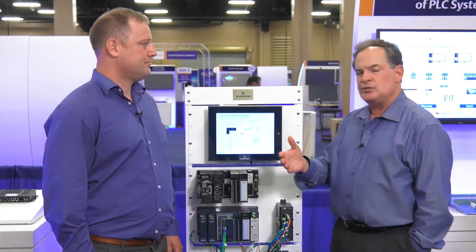Hi, I'm Jim Cunningham and I'm here with Daryl Halterman from Emerson and we're talking about strategies for migrating to new systems.